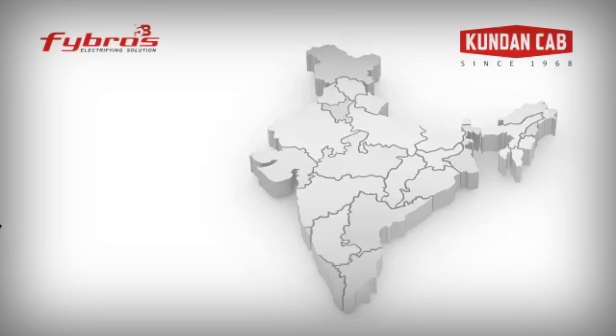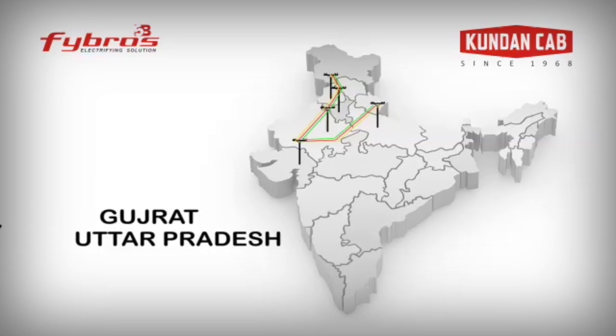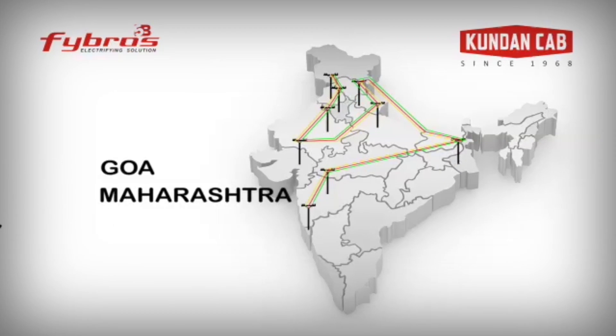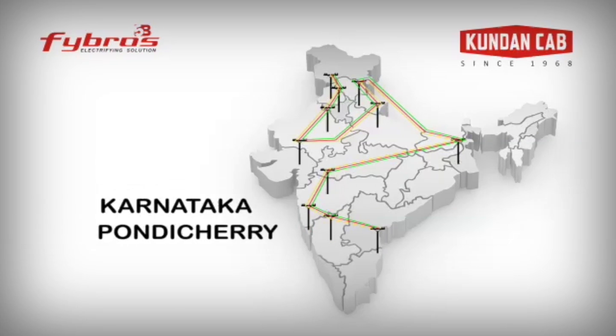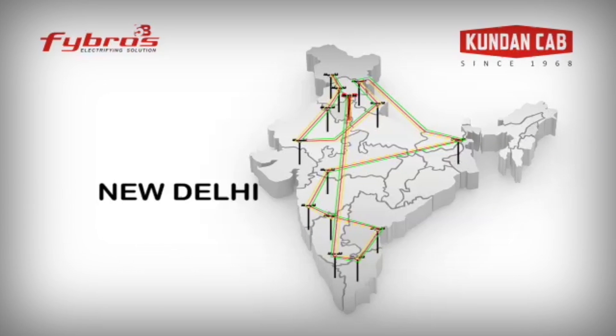Kundan Cab's strong marketing covers the entire country and their products are available for millions of customers and users. Kundan Cab has authorized distributors in Punjab, Haryana, Rajasthan, Gujarat, Uttar Pradesh, Uttaranchal, West Bengal, Maharashtra, Goa, Karnataka, Pondicherry, Tamil Nadu, and Kerala, with their corporate office in Delhi.